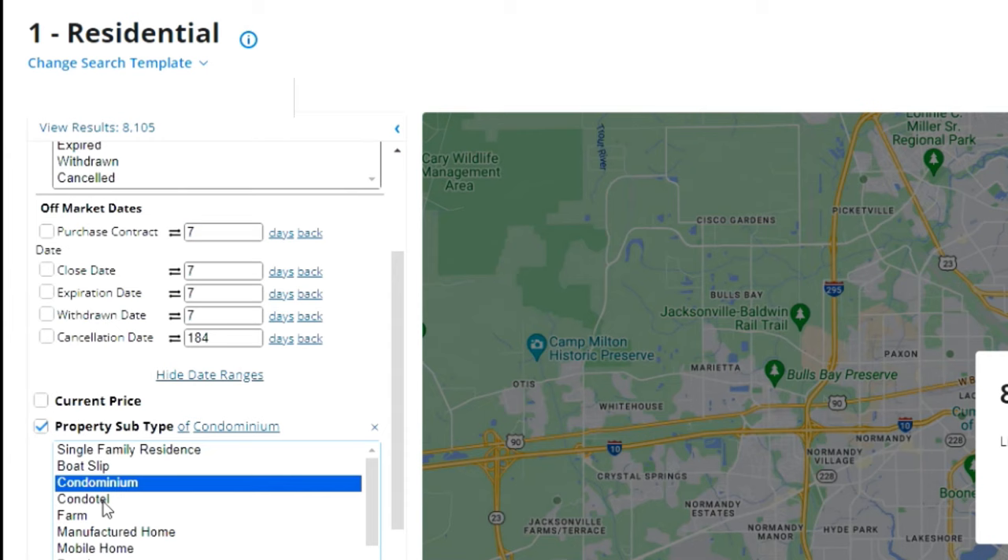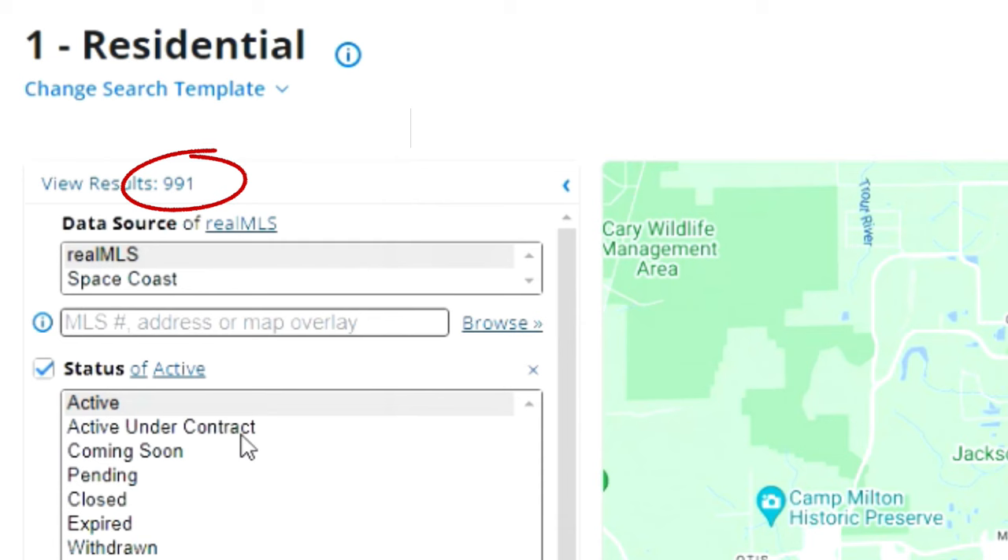Here we are in the back end of the Northeast Florida MLS. We're going to see how many condos are active — that number is 991 condos active. Now let's see how many sold in the last seven days: that number is 44.